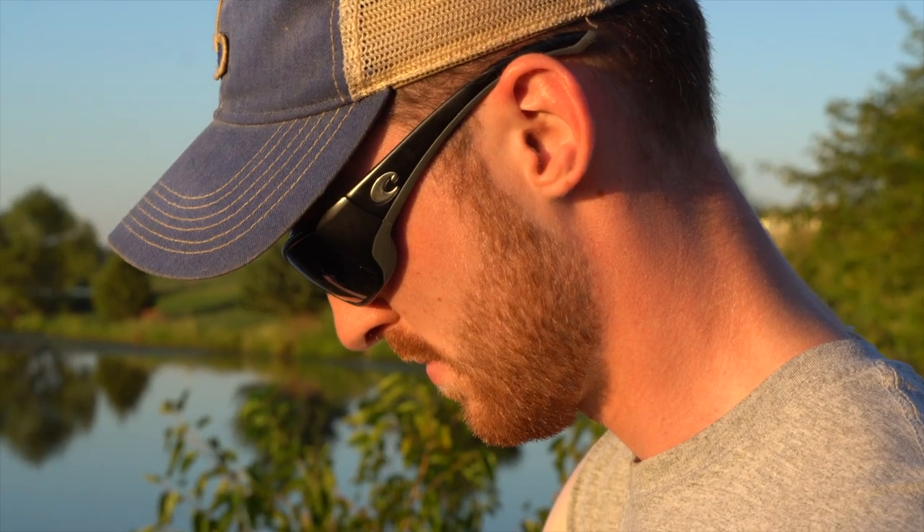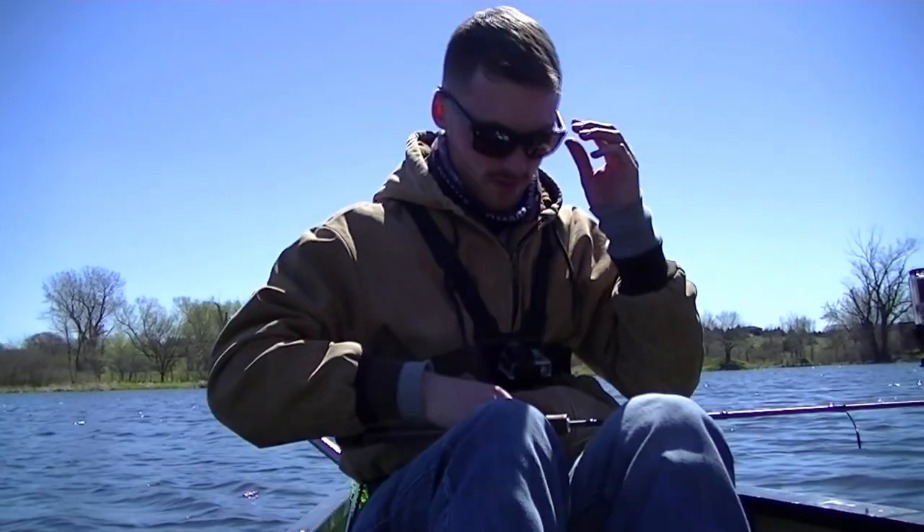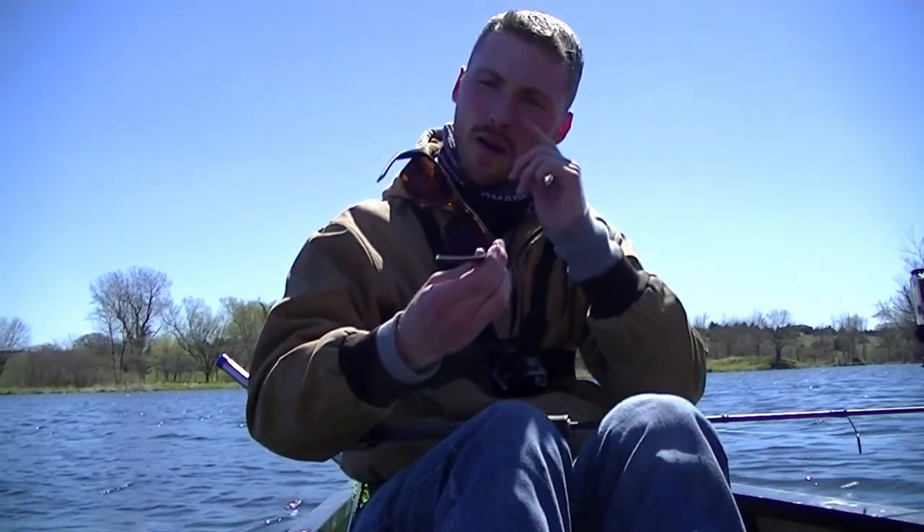I've wanted to make this video for a while. This is not a sponsored video — this is not something where I'm being given product or compensated in any way. All the guys I fish with run the same company's sunglasses, but I do have certain preferences even within that line and I want to explain them. Costa makes a lot of different frames and a couple of different lenses.